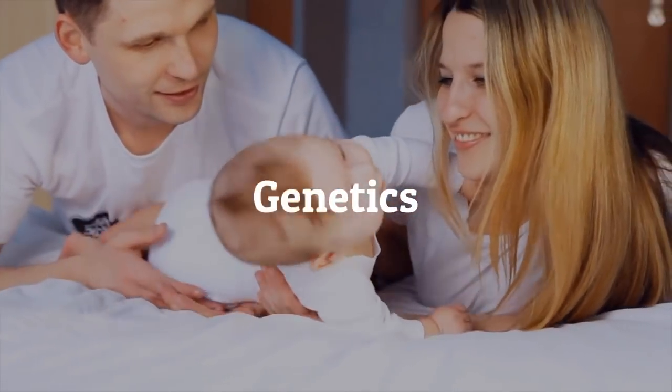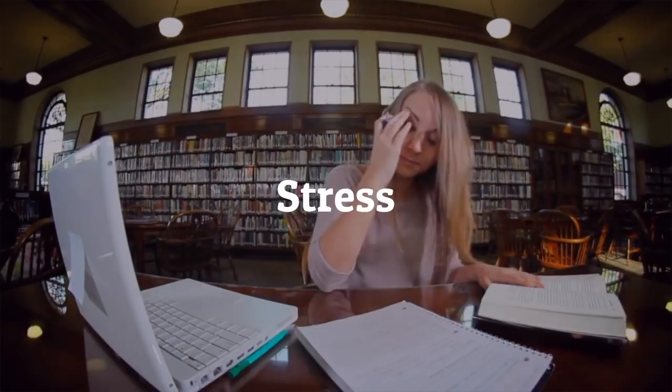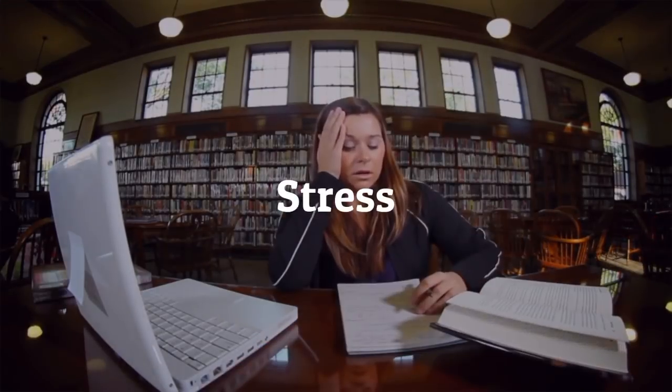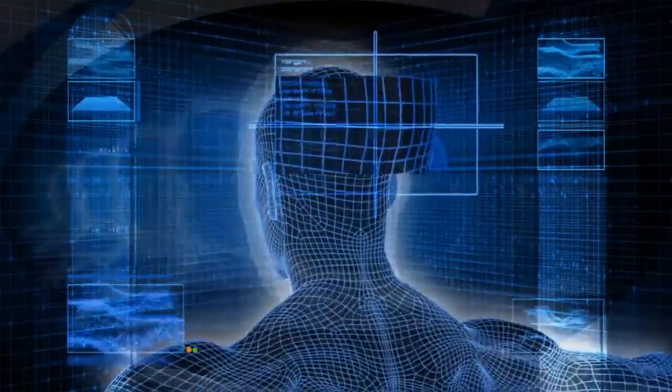Lastly, the most common of all: stress. Stress triggers cortisol, and a high level of cortisol is responsible for storing that unwanted belly fat. That being said, we still need fat — we just have to learn how to keep it evenly distributed and under control.